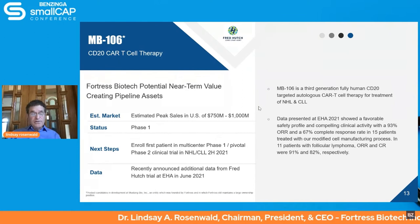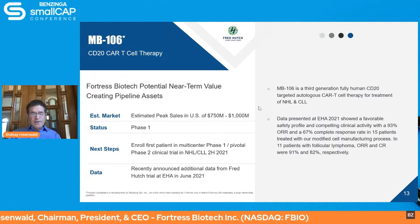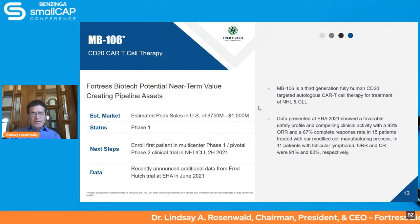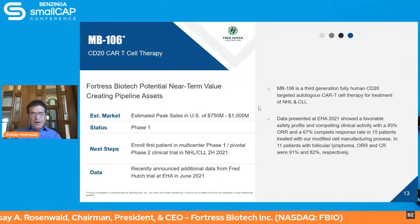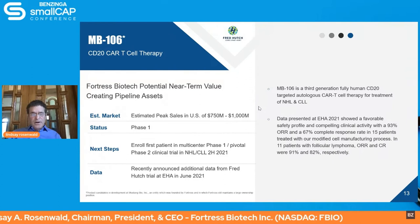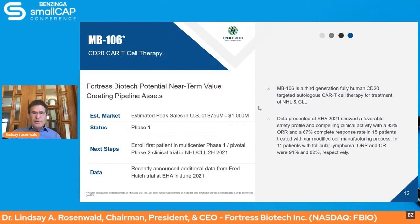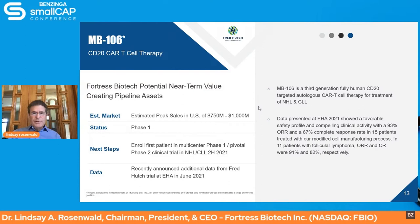MB-106 is our autologous anti-CD20 CAR-T for non-Hodgkin's lymphoma and chronic lymphocytic leukemia. To date, we've seen excellent efficacy and a very tolerable side effect and toxicity profile. Our most recent data showed a 93% objective response rate with a 67% complete response rate. In follicular lymphoma patients, the ORR and CR rates were 91% and 82% respectively. We believe it may have a better product profile compared to existing anti-CD20 CAR-Ts on the market, which is a very sizable market. We anticipate starting enrollment in our multi-center pivotal trial shortly, which will lead to a pivotal trial sometime next year.